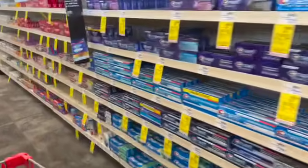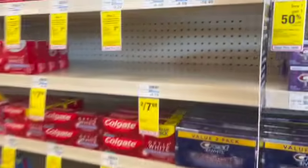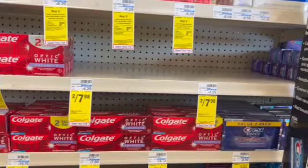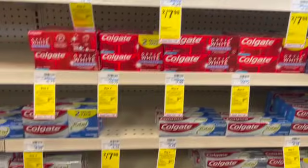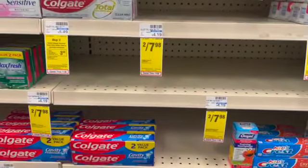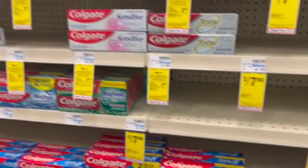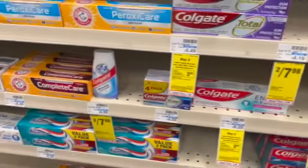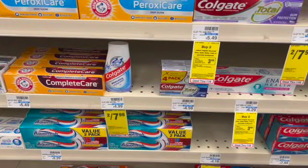The easiest deal you can do this week is on Colgate Toothpaste. There are quite a few varieties priced at two for $7.98, and on our accounts we got a $7.98 digital off of two. So if you use that digital, you'll pay nothing at checkout and get these completely free. My store was completely out except for one bottle, so I was not able to pick it up today.